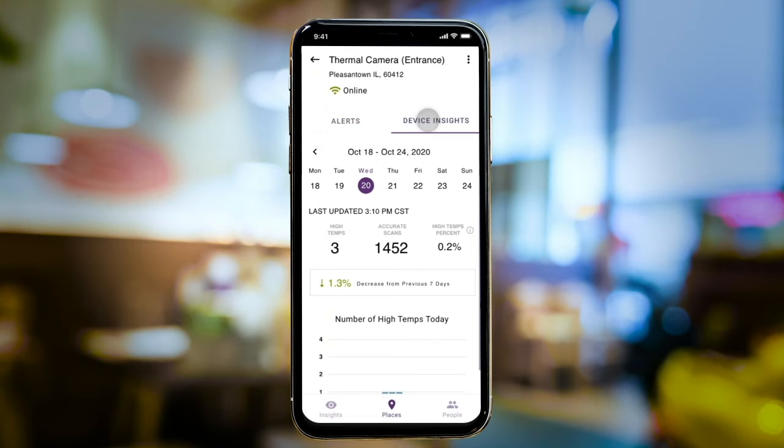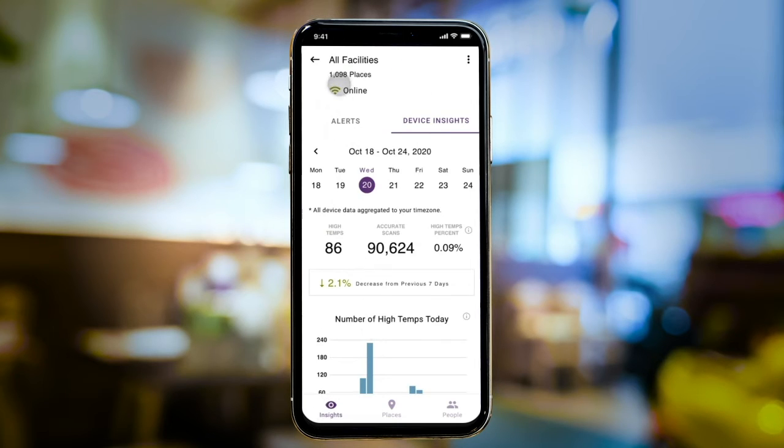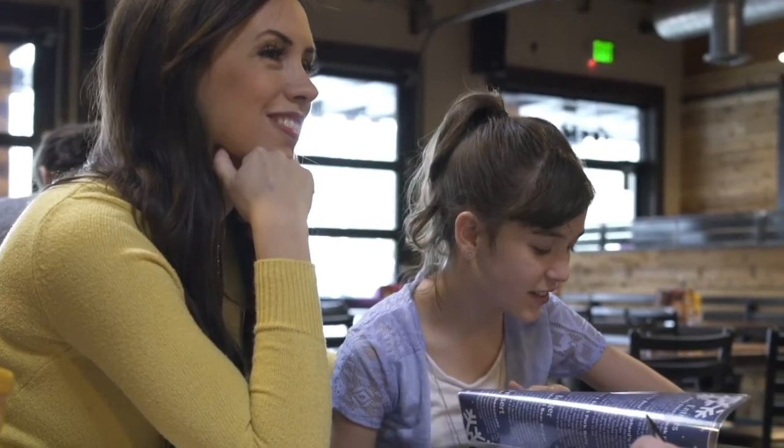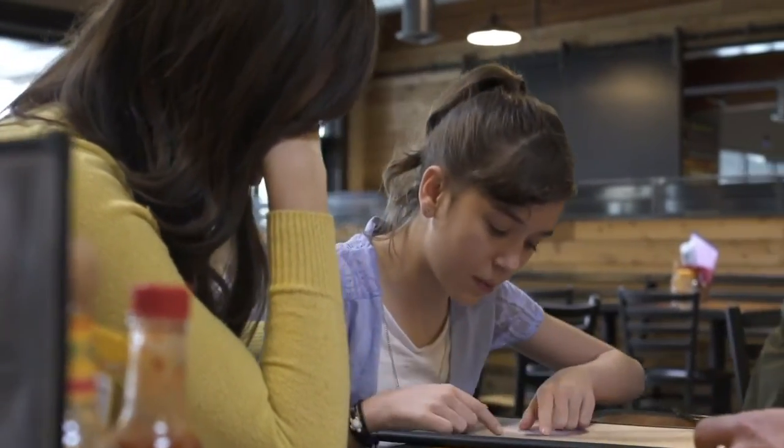Under the Device Insights tab, James routinely checks for key metrics and daily or weekly trends at a glance. Here, he unlocks the true power of Connected Platform, with an aggregated view of his data at the device, location, or organizational level. This gives him the meaningful insights he needs to inform stakeholders and drive data-driven optimizations over time.